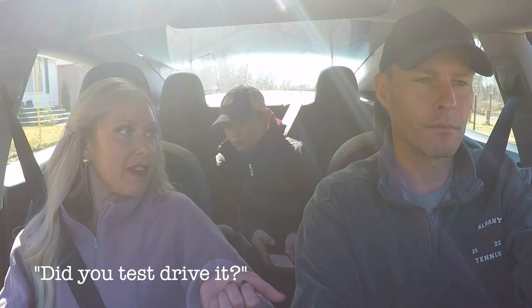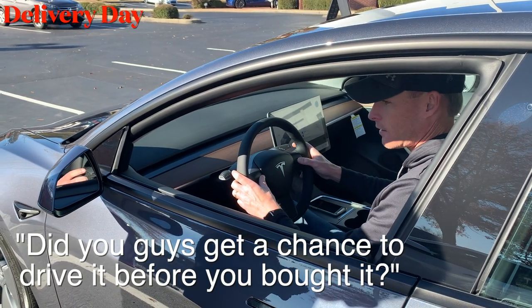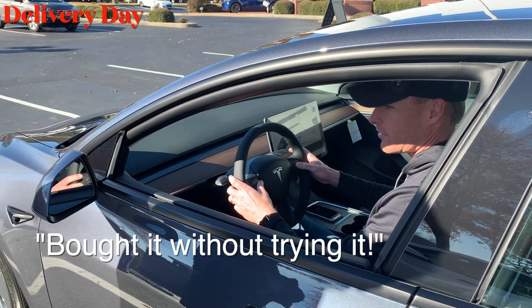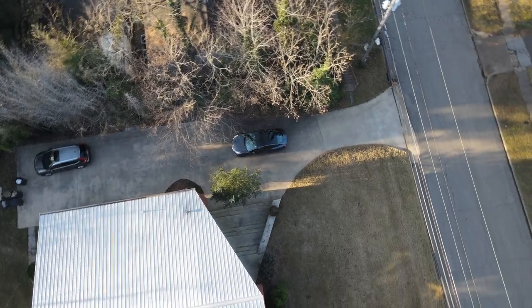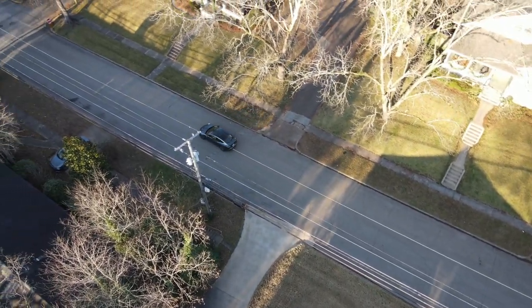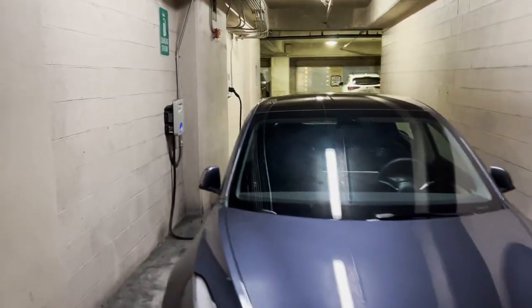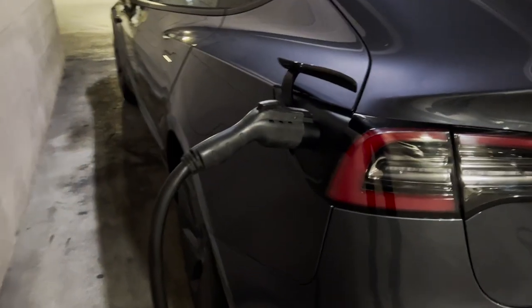A bonus question I get is: did you test drive it before you bought it? We actually bought it without trying it. I knew people who owned Teslas, and I watched so many YouTube videos on Teslas that I knew I wanted the car. I'll be honest — I learned more from Everett about it than anybody. He was really curious about how the car road trips, the supercharging, and how it all works compared to a gas-powered vehicle.